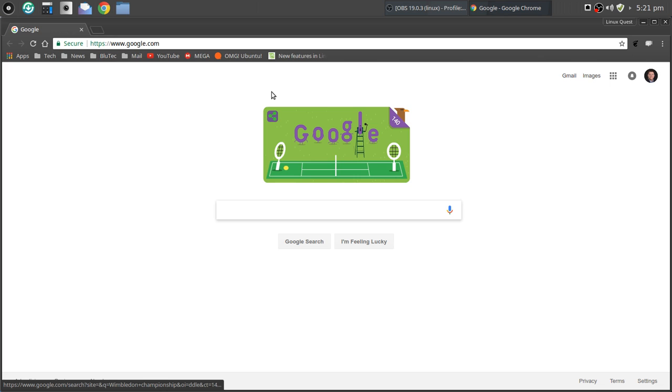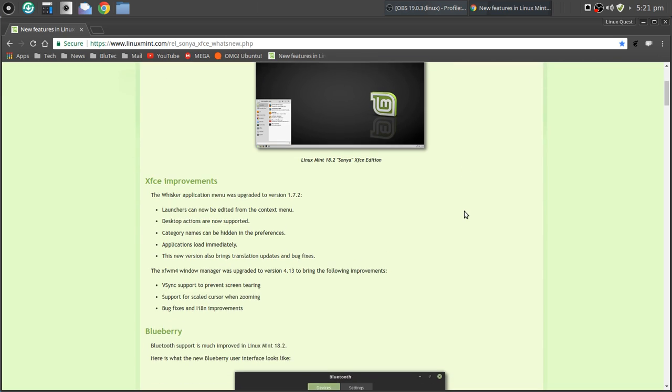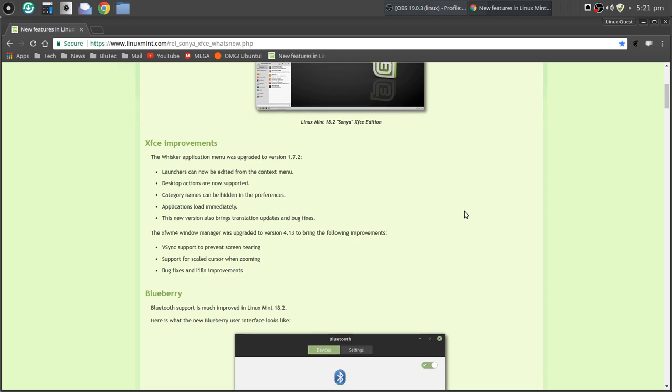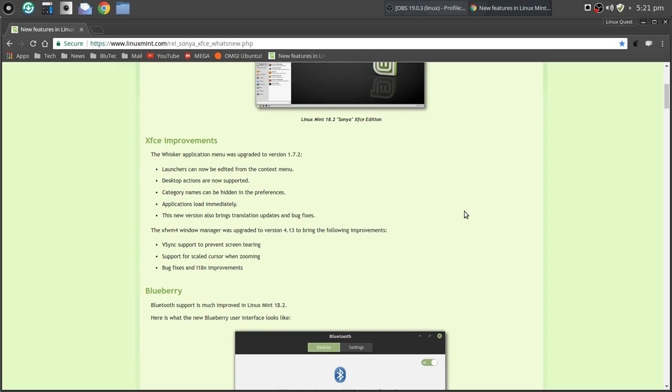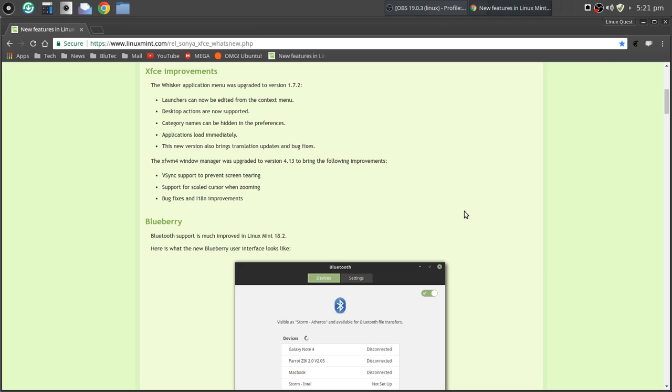Let's go through the new features. I'm going to browse through some of these and point out the highlights — I'll put the link in the video notes below. Under XFCE improvements, the Whisker menu has been upgraded to version 1.7.2. Desktop actions are now supported, launchers can be edited from the context menu, and category names can be hidden in preferences.